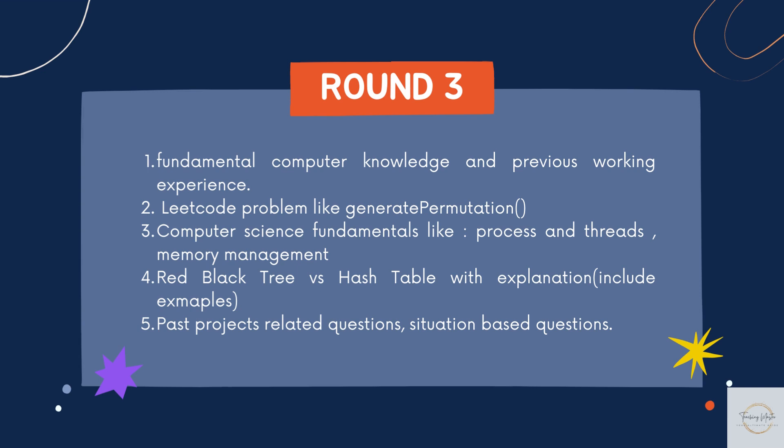Once I received the email that I had cleared Round 2, they scheduled Round 3. The topics covered were again computer fundamentals and previous work experience. They also asked a LeetCode problem — in my case, generating permutations. Computer science fundamental questions included processes and threads, memory management, red-black trees, and hash tables. I needed to differentiate between a red-black tree and a hash table with proper examples and explanations. There were also past project and situation-based questions, like 'given X situation, how would you react?' — making it overall a techno-managerial round.